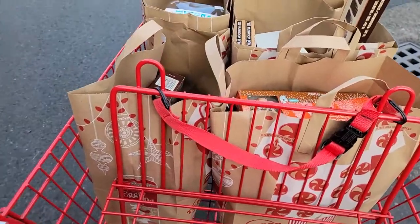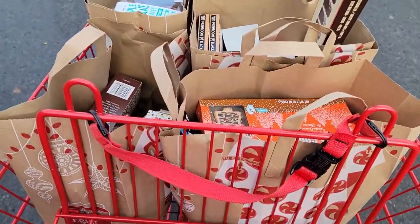Hi guys, I have a huge Trader Joe's haul to get through, so let's get started. In no particular order, but I think the first bag is mainly snacks.